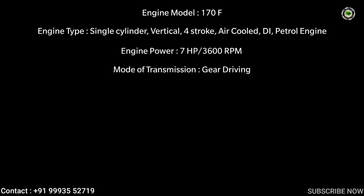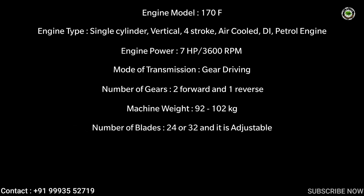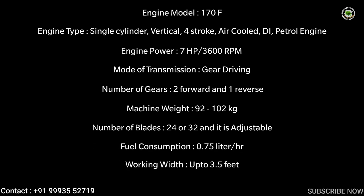Machine specifications: Engine model 170F, engine type single cylinder vertical four-stroke air-cooled diesel/petrol engine, engine power 7 HP at 3600 RPM, mode of transmission gear driving, number of gears two forward and one reverse, machine weight 92 to 102 kilograms, number of blades 24 or 32 (adjustable), fuel consumption 0.75 liters per hour, working width up to 3.5 feet, working depth 6 to 8 inches.